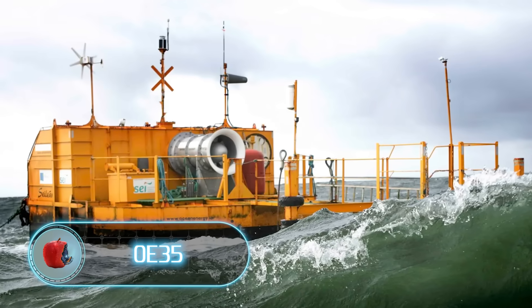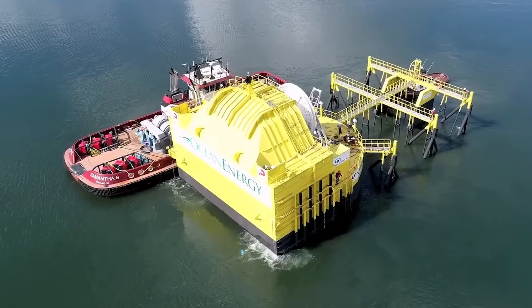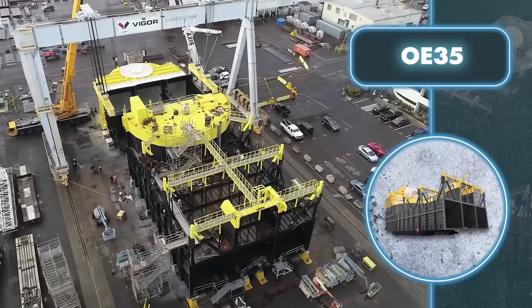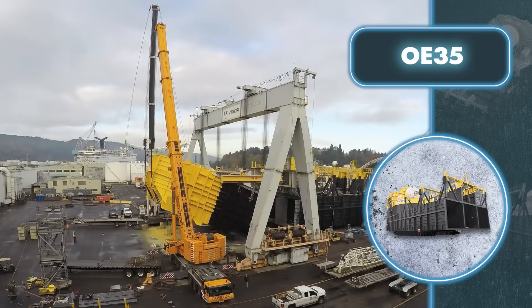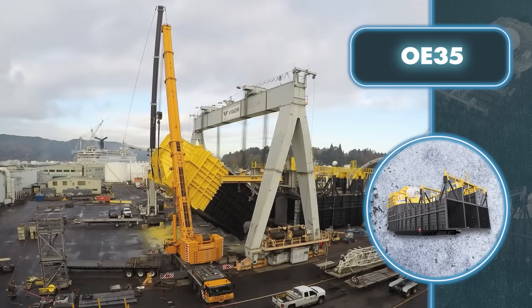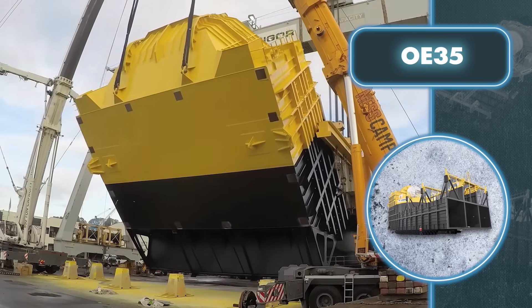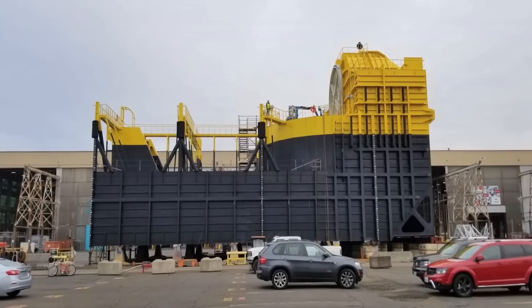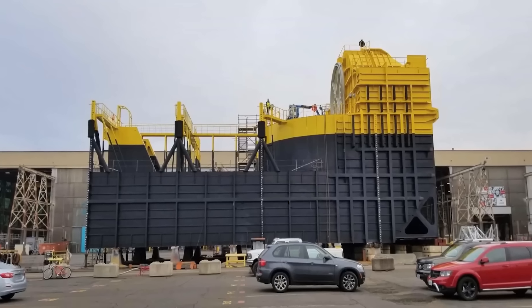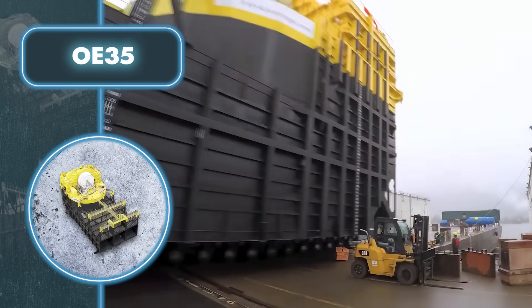OE-35 — wave generators are among the most massive energy-generating structures out there. Ocean Energy's device measures 125 by 59 feet and weighs 826 tons. Creating a wave converter requires entire shipyards and a huge amount of time, effort, and resources.